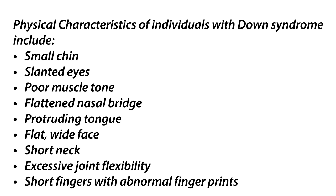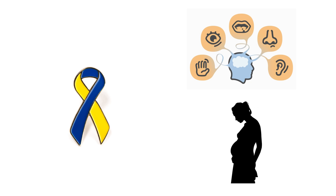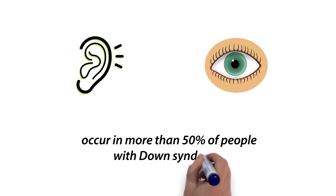Down syndrome also affects the senses and fertility of affected individuals. Hearing and vision disorders occur in more than 50% of people with Down syndrome. These problems also tend to worsen with age.